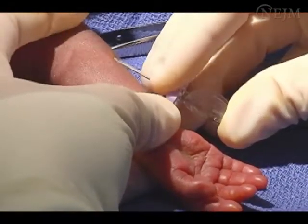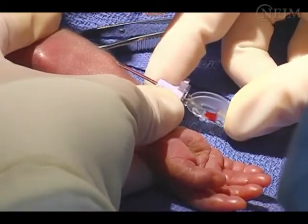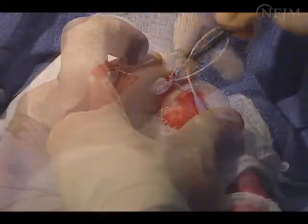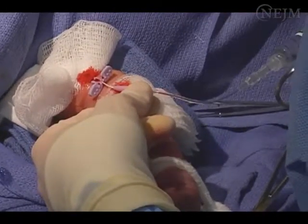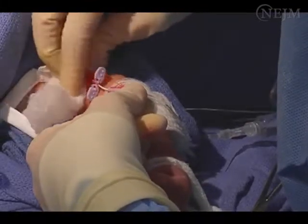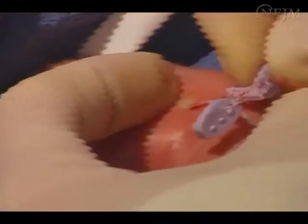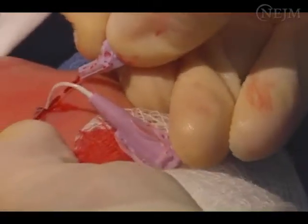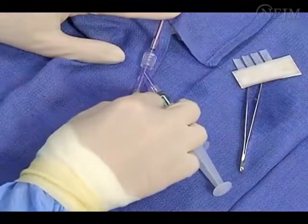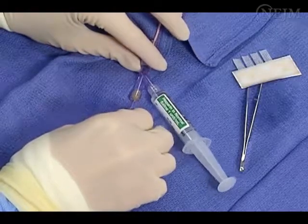Puncture the vein with the introducer needle. Observe for blood return and remove the needle from the introducer. Slowly advance the catheter. When the catheter is properly located in the inferior vena cava or superior vena cava, blood should return with ease. Remove the introducer from the skin while holding the catheter with gentle pressure to ensure the catheter is not retracted. Remove the introducer from the catheter according to the manufacturer's guidelines. When using a stylet, ensure the catheter has been properly flushed and remove the stylet slowly to prevent damage to the catheter.